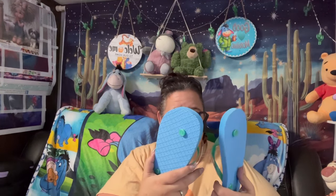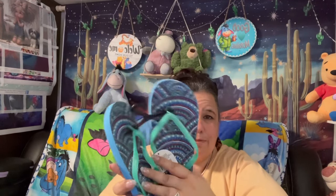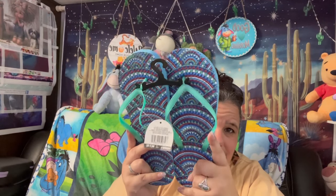I found these cute little flip flops in the five-dollar section — look at the bling on them! I love them. They have a really nice thick sole. Then I also got a simpler pair for just $1.25 to leave outside the RV here, because I don't like walking barefoot on the gravel outside.